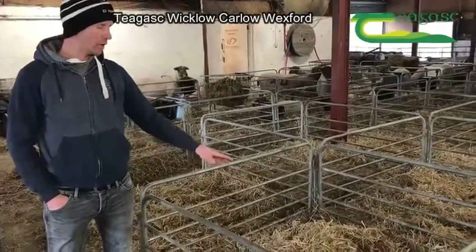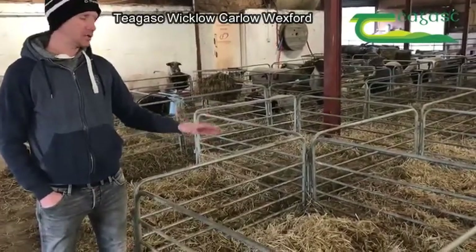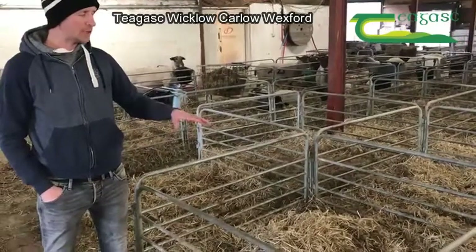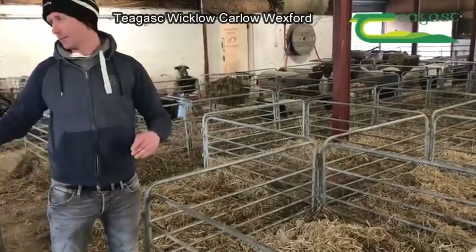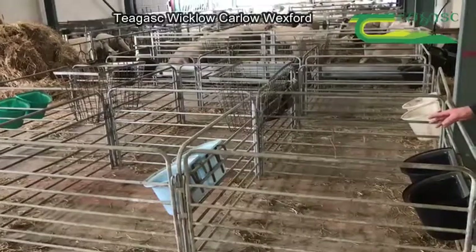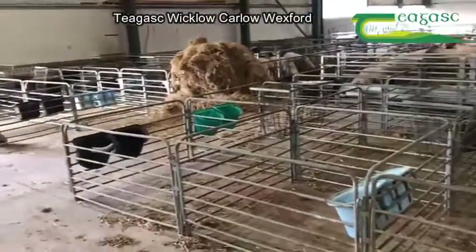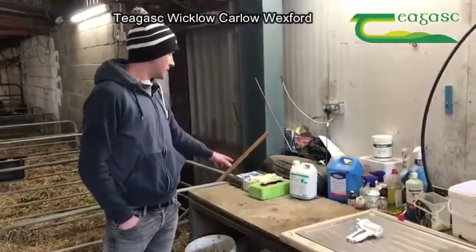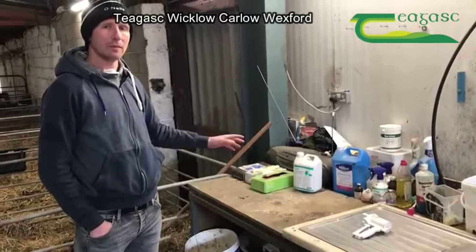When we move a ewe out of a pen we lime it — not too much, just a small bit — to keep infection down. We clean all the pens out between lambing batches, from the early ones in January to the later ones in March. We've already started cleaning them out as we're nearly finished with the first batch, and we disinfect the whole shed. Anything you can do to keep infection down is important. We wear gloves ourselves, and use long orange gloves when assisting ewes.